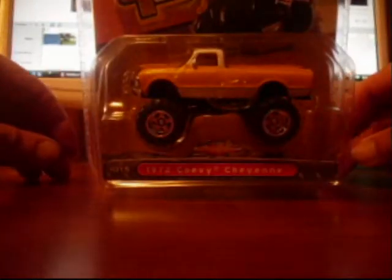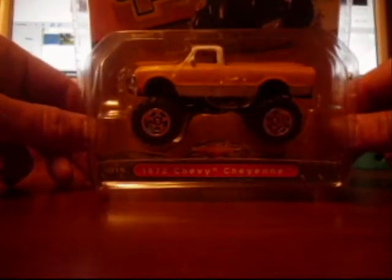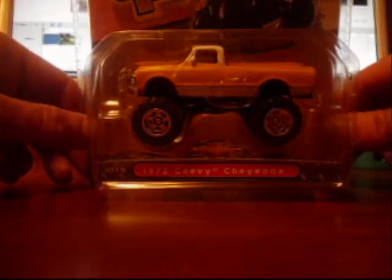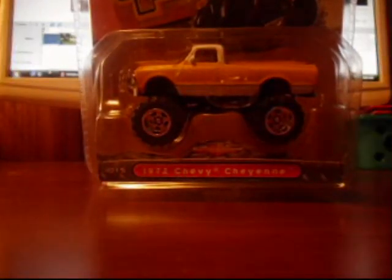I hope you guys all enjoyed the video. Stay tuned — we're going to have lots more videos coming, and hopefully we can get back to the basics of the Hot Wheels trend. Alright guys, happy hunting — Hot Wheels Bert, we'll see you later. Thank you.